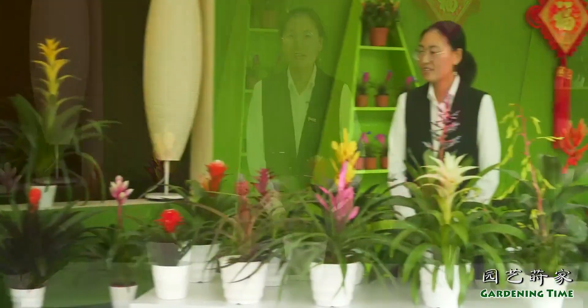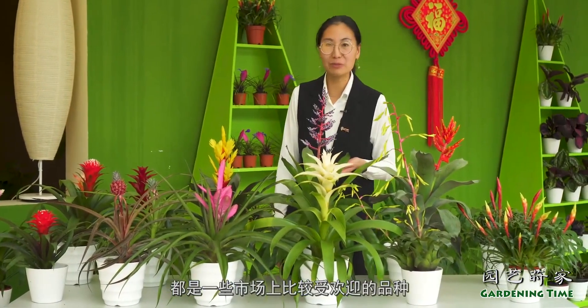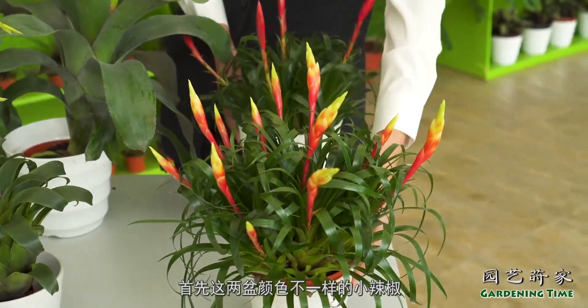We are now in our 凤梨成品展示区域 — our bromeliad finished product display area. Here on the table are some of the most market-popular varieties.